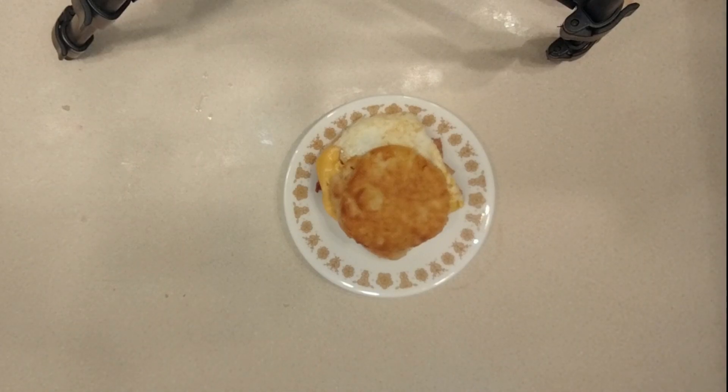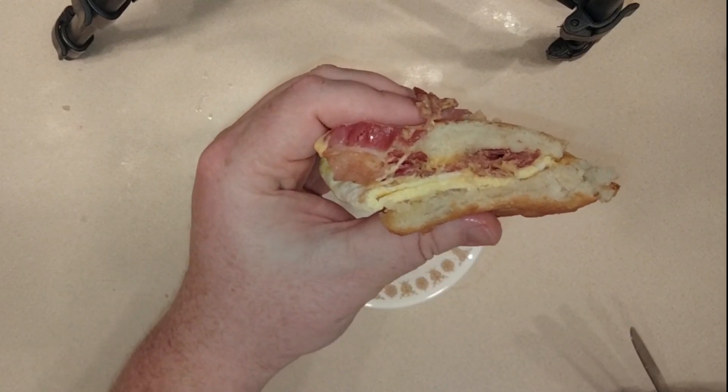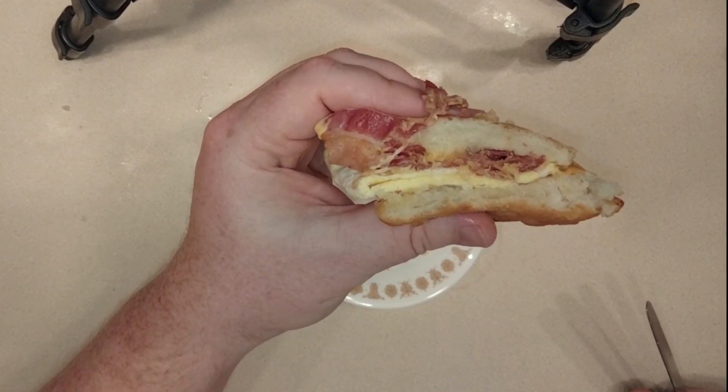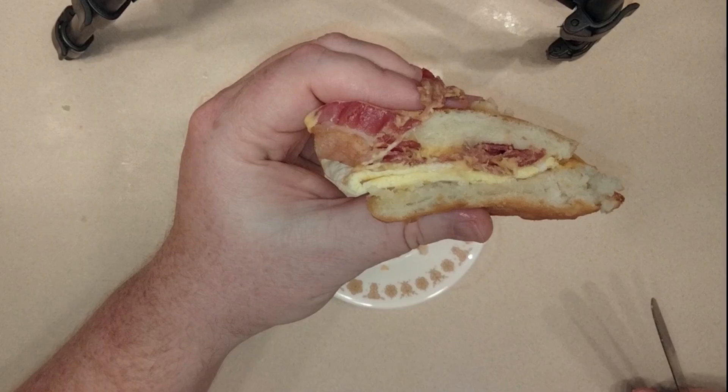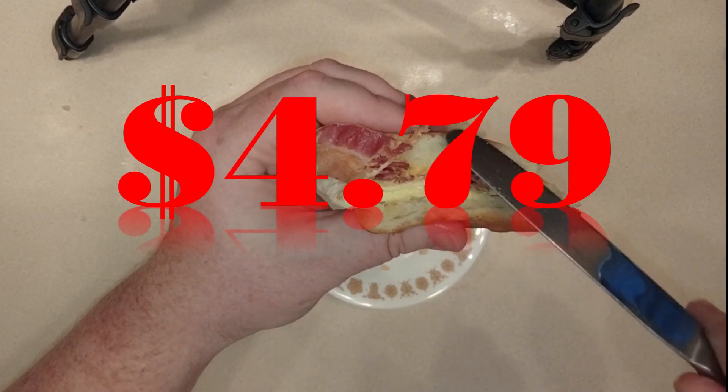All right, so let's cut this in half. For the record, I paid $4.79 for meh.